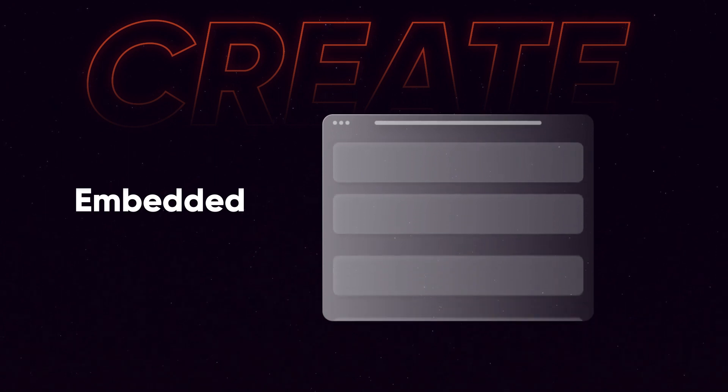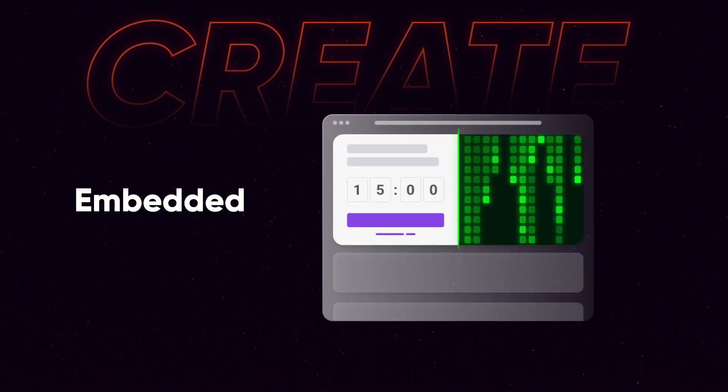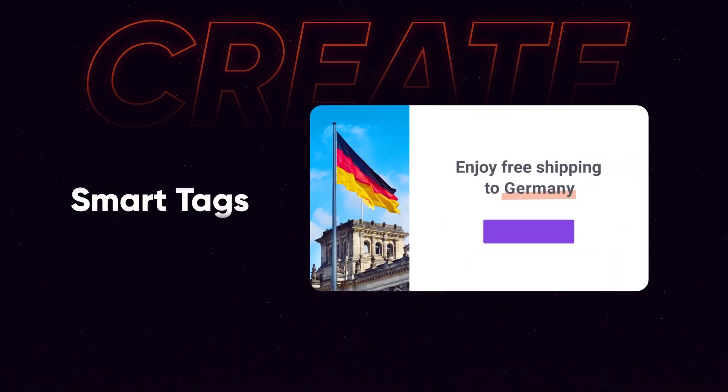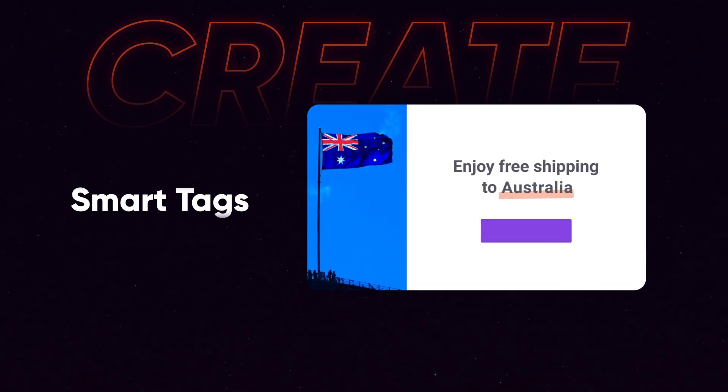Our updated embedded messages help you deliver beautiful messages at lightning speed, so you can finally personalize your website without the fear of flicker. And Smart Tags allow you to create one-on-one personalized messages to surprise and delight your customers.